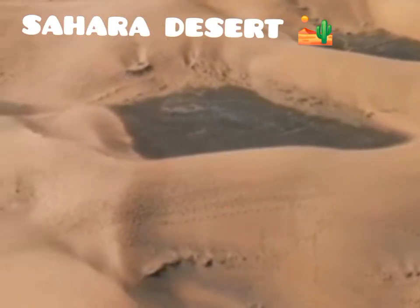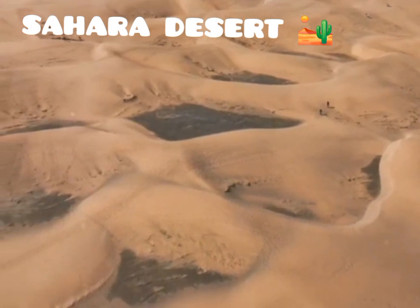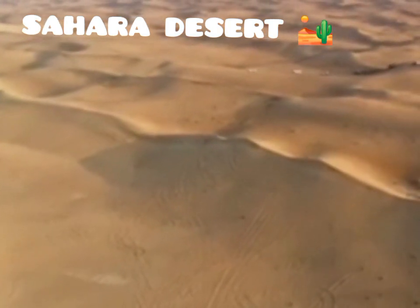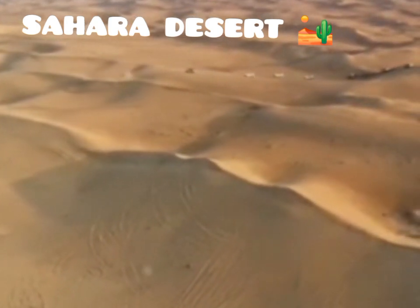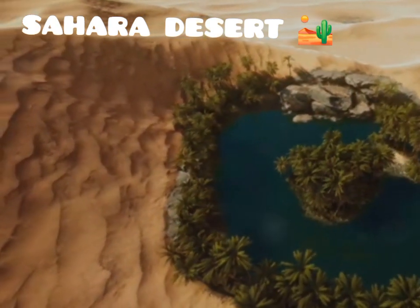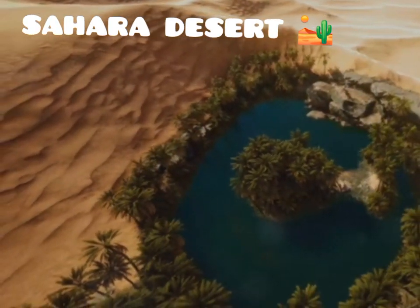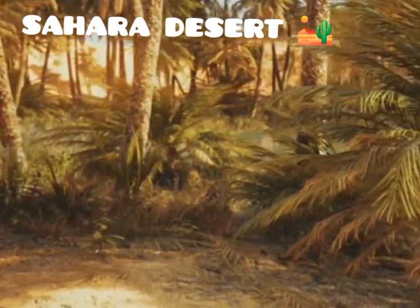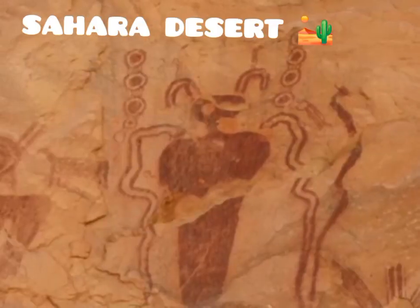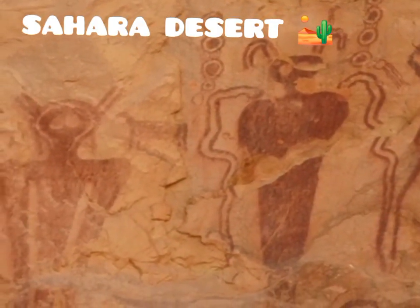The Sahara Desert has a rich and complex history, one that stretches back millions of years. This vast expanse of sand and rock, often perceived as a barren wasteland, holds secrets of a time when it was a thriving ecosystem. It was once a much wetter and greener place, home to a variety of animals and plants. Rivers and lakes dotted the landscape, supporting a diverse array of life, from large mammals to lush vegetation. Evidence of this lush past can be found in the many fossils and rock paintings scattered across the region.